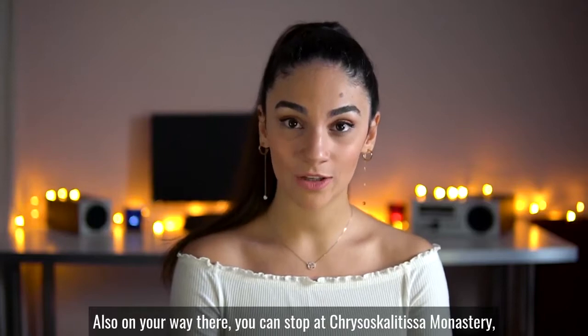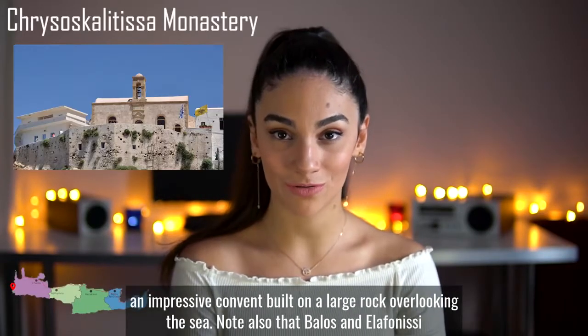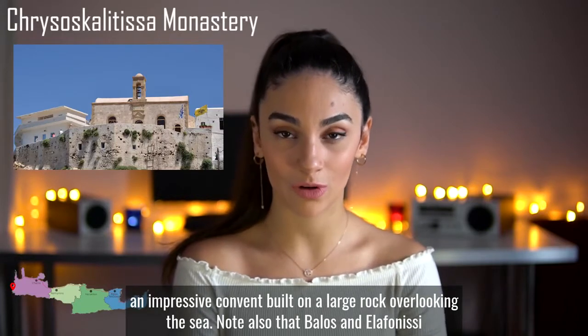Also, on your way there, you can stop at Agios Ioannis Gionis Monastery, an impressive convent built on a large rock overlooking the sea.